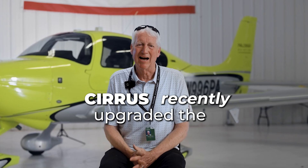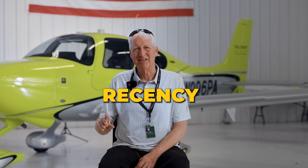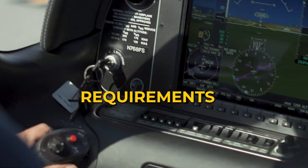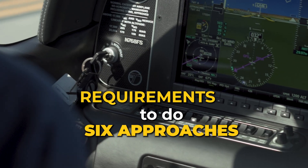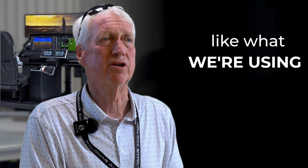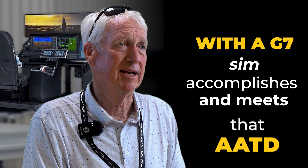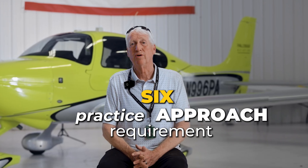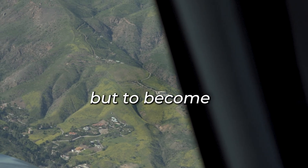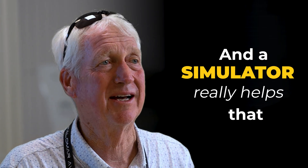Cirrus recently upgraded the I AM SAFE acronym and instead of just I AM SAFE, they added recency to the end of it — so I AM SAFER. Instrument-rated pilots have requirements to do six approaches within a six-month period, and an AATD simulator like what we're using from RealSimGear with a G7 sim accomplishes and meets that AATD six-approach practice requirement in that six-month period. The goal is not to just get a PPL but to become a proficient, competent pilot in command, and a simulator really helps that endeavor.